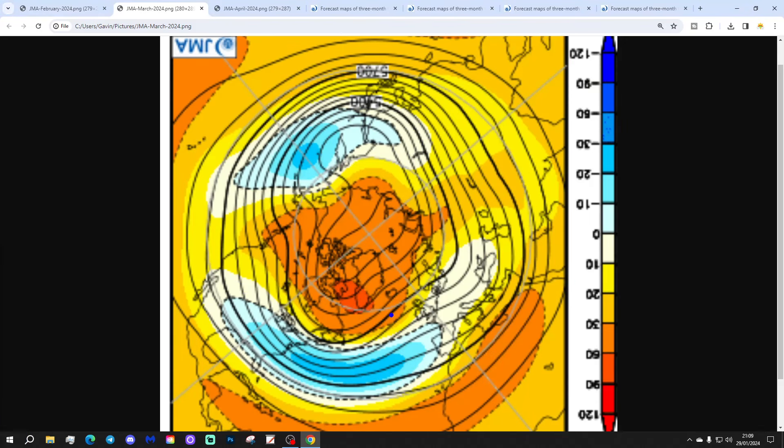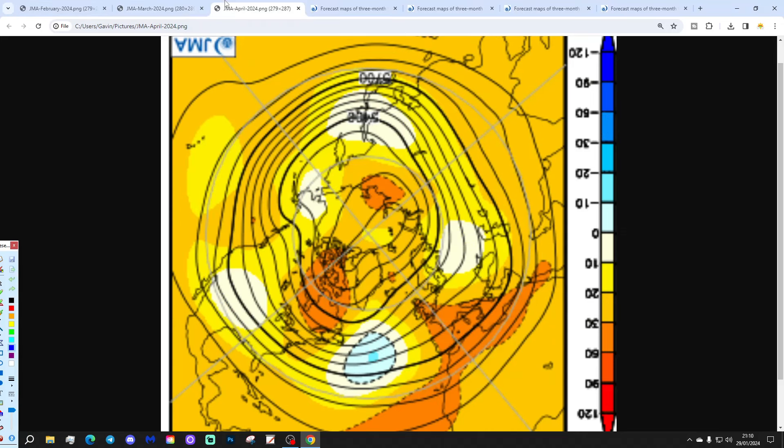Month number two is March. That one also has a strong blocking signal around Greenland and into the North Atlantic, with low pressure to the south of it. This could again be a cold signal. February and March could both be quite cold with winds in from the east. With that trough of low pressure moving into cold air, there would be wintry conditions potentially. It may be the first month of meteorological spring, but you can still get cold and snowy weather in March, implying a delayed spring through February and into March.